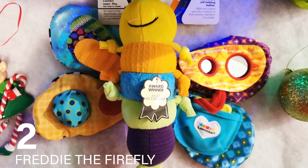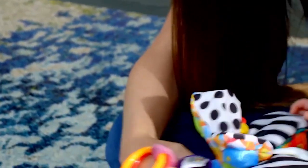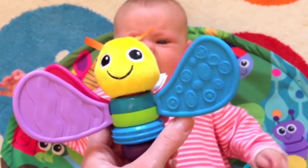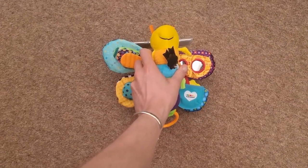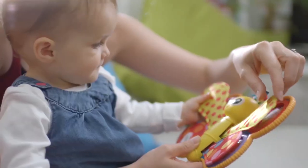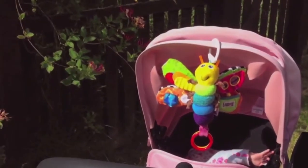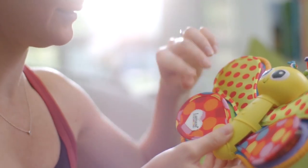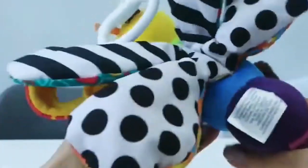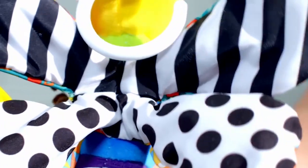Number 2: Freddy the Firefly. A soft, clip-on toy, Freddy the Firefly is ideal for on-the-go entertainment. Its ability to attach to car seats, strollers, and other surfaces makes it a versatile and engaging companion for babies. The toy includes various features such as crinkle and squeaking sounds, a mirror, and high-contrast black-and-white patterns on the back, catering to different aspects of a baby's development. The auditory stimuli from the crinkle and squeak sounds enhance auditory development, while the mirror encourages self-recognition and visual tracking. The high-contrast patterns are specifically designed to appeal to the youngest infants, who are more responsive to such visual stimuli.